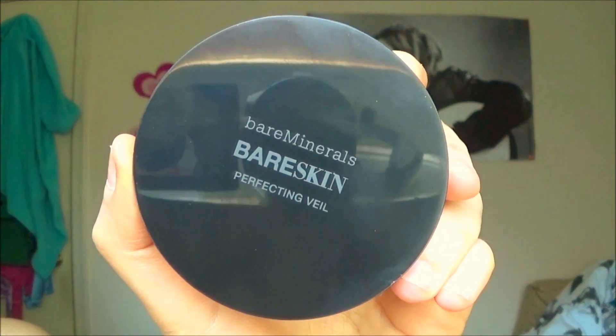I picked up the Bare Minerals Bare Skin Perfecting Veil Powder in the shade Medium — never thought that day would come. I got this powder because I've been tanning the past month or so and needed a new powder to match my skin tone. This powder is supposed to help visibly brighten the look of your complexion, balance skin texture, and blur skin imperfections. It doesn't feel silky or anything, just nice. The product is getting all over my hands as I try to dip my brush in — product is flying everywhere. It does come with a little sponge, which is very nice.